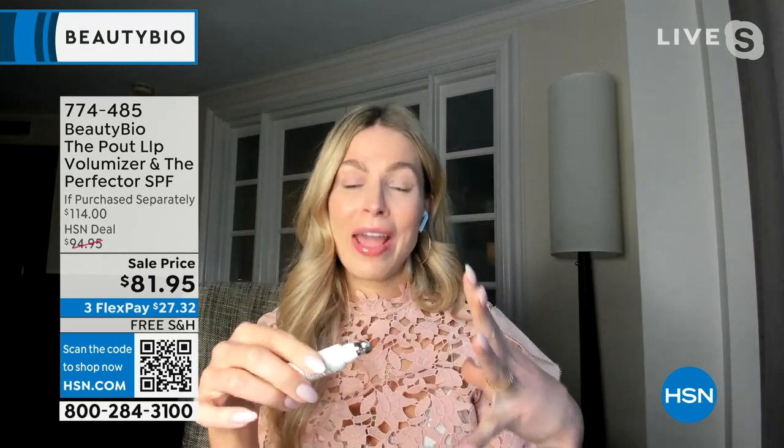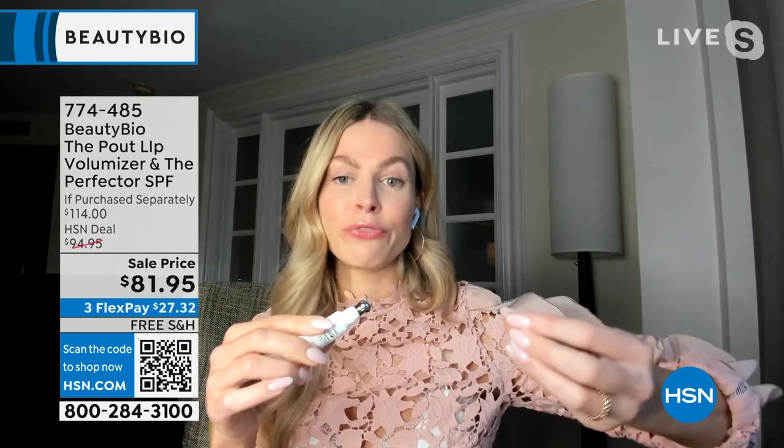Kisses, girl. This is gorgeous. So 50% fuller lip — you can wear it on its own, or you can wear it underneath a lip. And Amy taught me: she wears it overnight, and then her lips are 50% fuller.